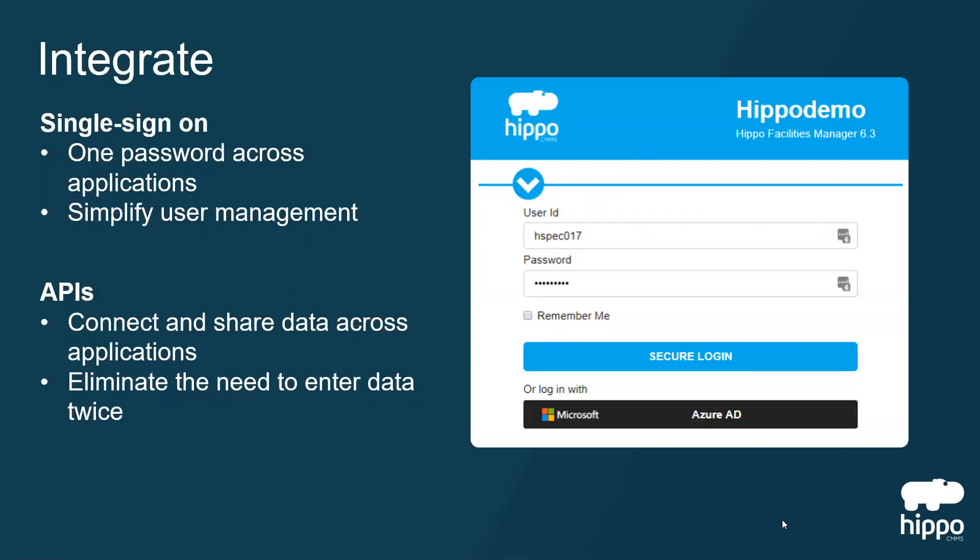Integrate HIPPO through single sign-on — no more managing multiple passwords. Use open APIs to connect your CMMS to your other software programs, like ERP or accounting, reducing the double entry of data.